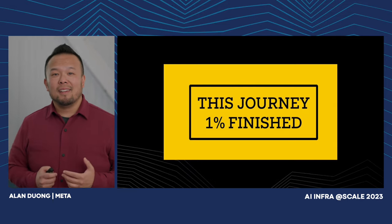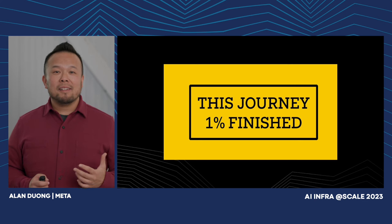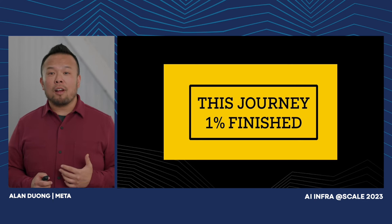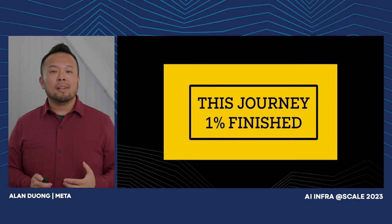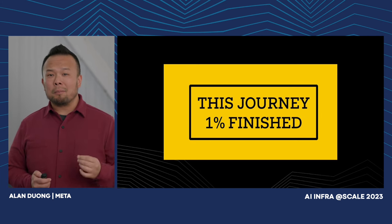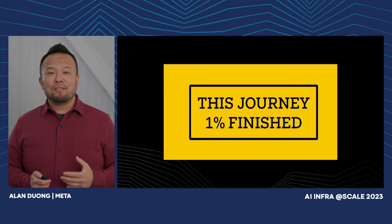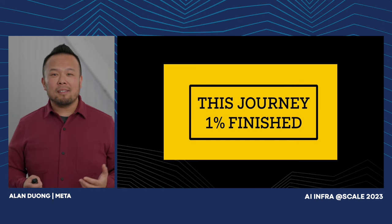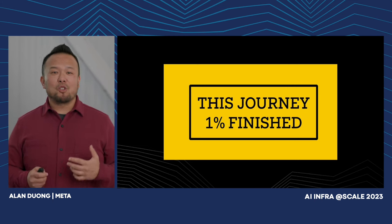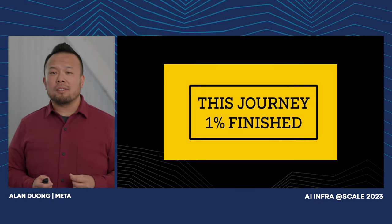In closing, AI tech continues to evolve at a rapid pace. Flexibility in design is key for long-term success. Balancing trade-offs between efficiency and compatibility, with a continual commitment to our sustainability goals, is key. The journey is only 1% finished — we will continue to innovate and evolve our design and drive for greater efficiency while enabling future generations of AI technology. Thank you.